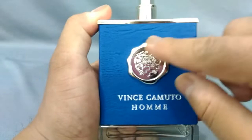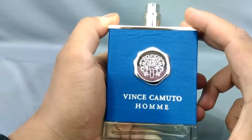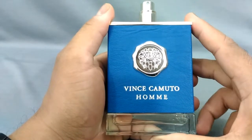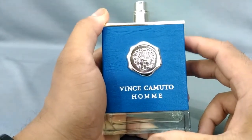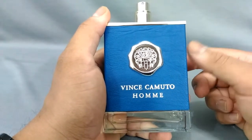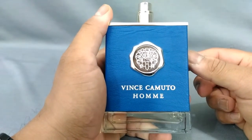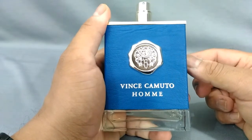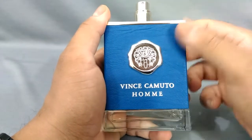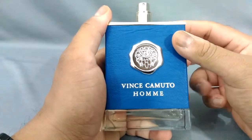Vince Camuto Homme was released in 2014 and is classified as a woody spicy aromatic fragrance. I just love the look of this bottle — beautiful emblem right there. The top notes are ozonic notes, citrus, gin, and lemon. The mid notes are lavender, juniper berries, fennel, and cypress. The base is birch, musk, cedar, and artemisia. I'm not really sure what artemisia is, but I know the rest.